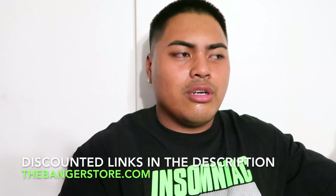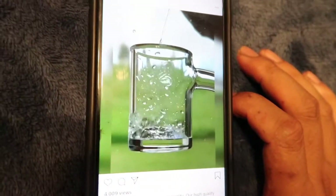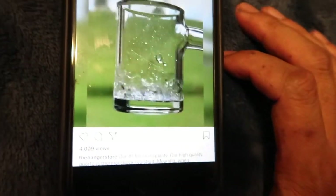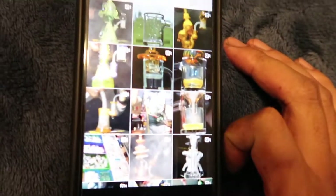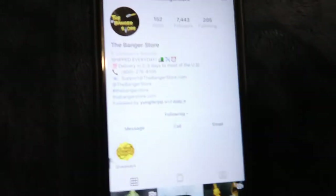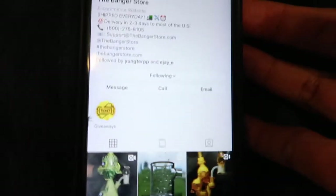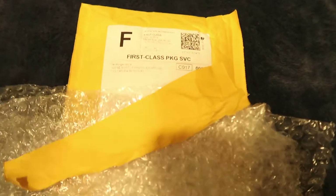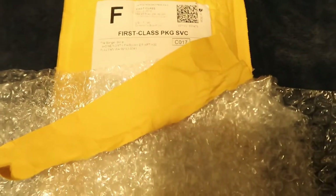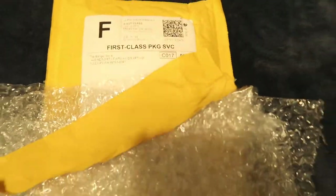I think it's like 15% off your entire order. You can see how good the quality their bangers are — it is crazy. Look at that, it's not cracking or anything. I'm definitely going to be buying more things from them. Follow their Instagram, it's called The Banger Store, and they also have another Instagram where they do giveaways — it's called The Banger Store Giveaways. This is what the package looks like — it comes with a small envelope. They ship every day and it's two to three day shipping, based out of Washington.